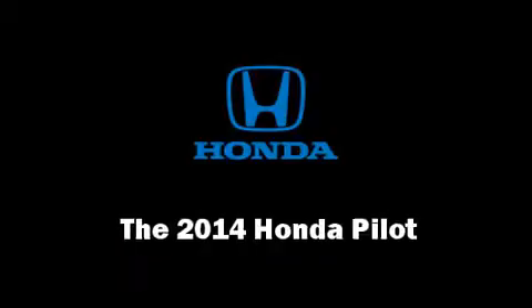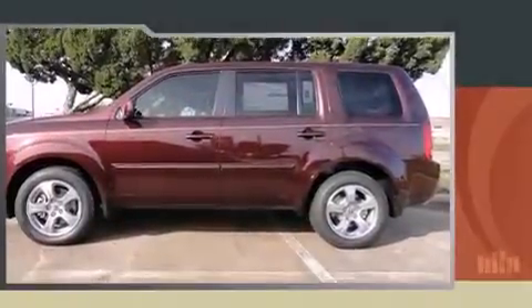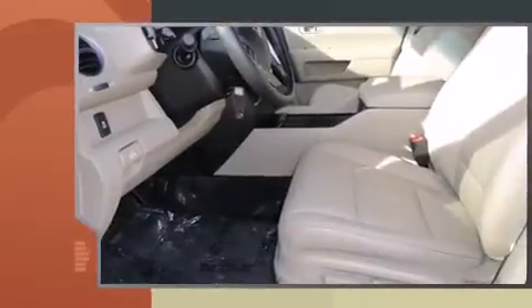The 2014 Honda Pilot. It features an automatic transmission, front-wheel drive, and a 3.5-liter six-cylinder engine.